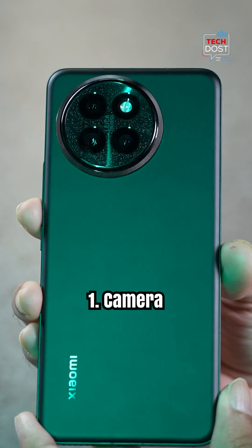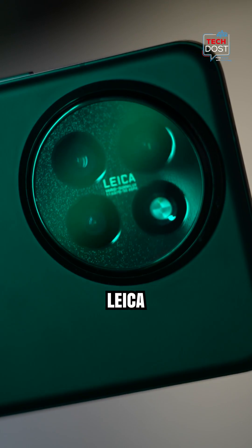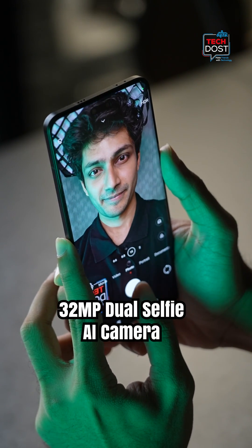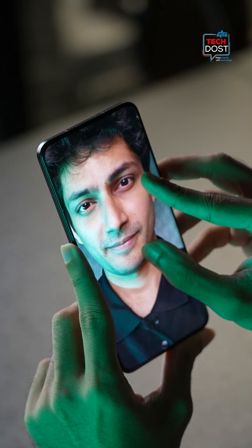This is the camera. It's a 360 degree professional experience powered by Leica with a 50 megapixel professional camera system and a 32 megapixel dual selfie AI camera. Your photos and videos are going to look just amazing.